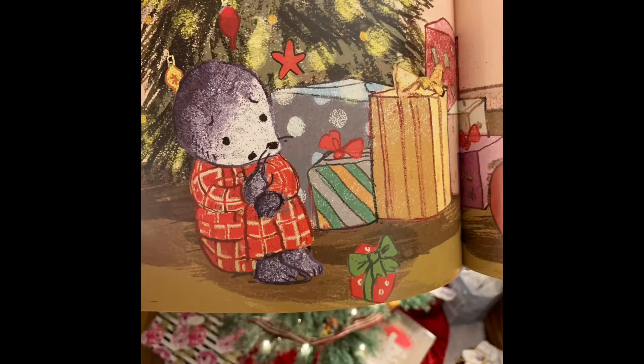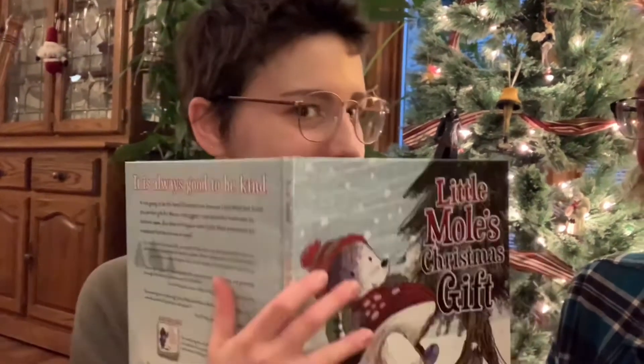Back in the burrow, Little Mole looks sadly at his little gift. It wasn't the big gift he hoped for, but there is hope on the next page. It's like a cliffhanger — you're giving a cliffhanger in a picture book!